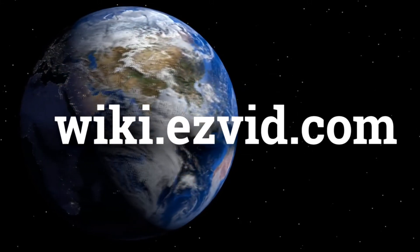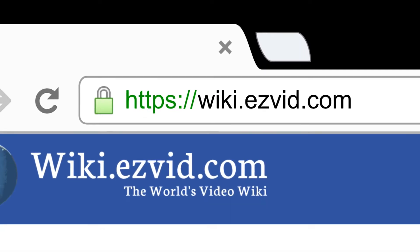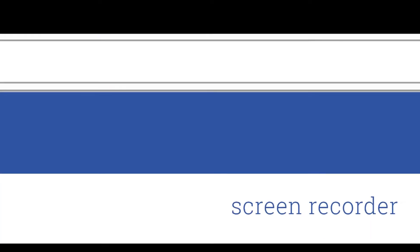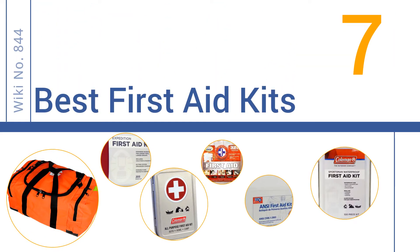wiki.easyvid.com — search EasyVid Wiki before you decide. EasyVid presents the 7 best first aid kits. Let's get started with the list.